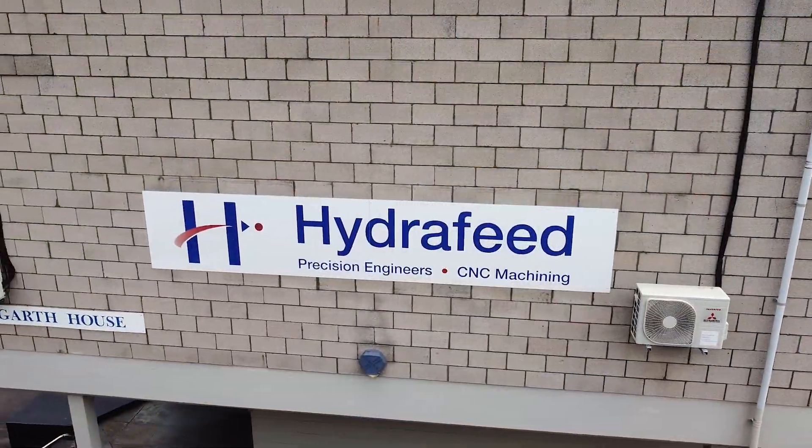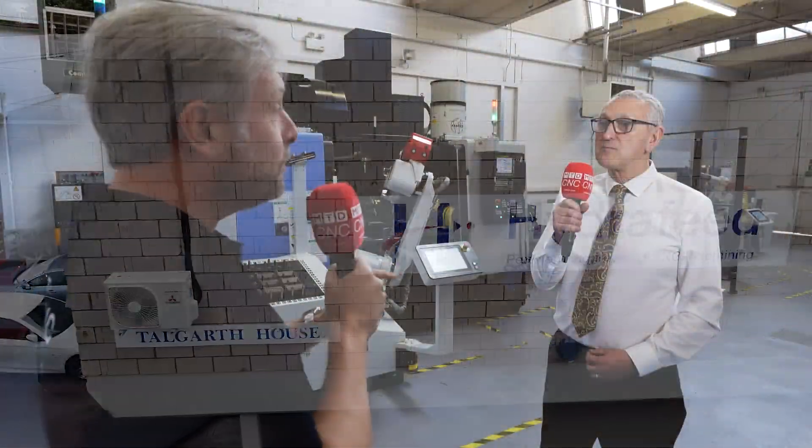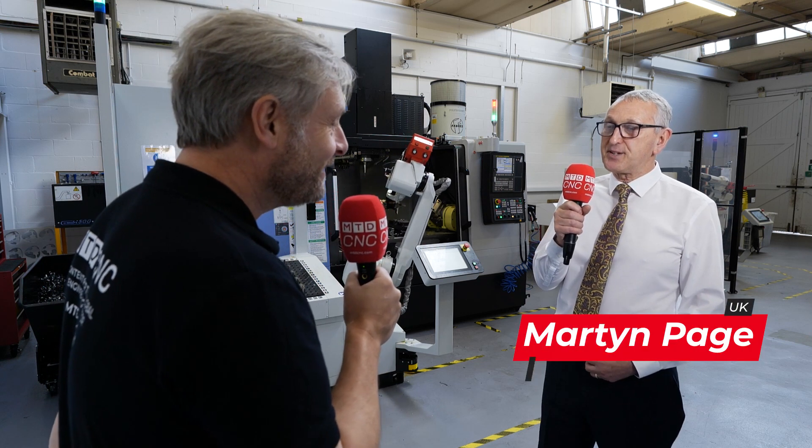Martin Hydrofeed, you're at MAC 2022, experts in automation. First of all, what stand are you on? We're on stand 18332.